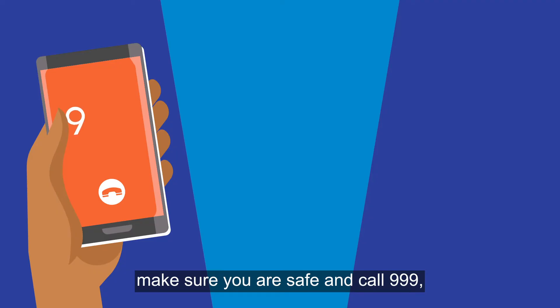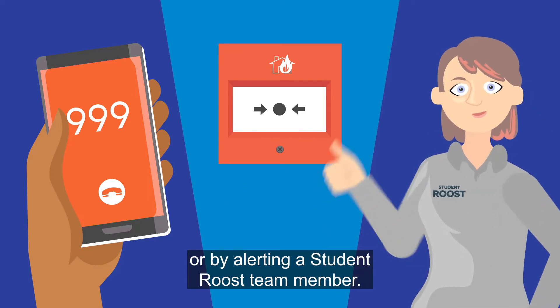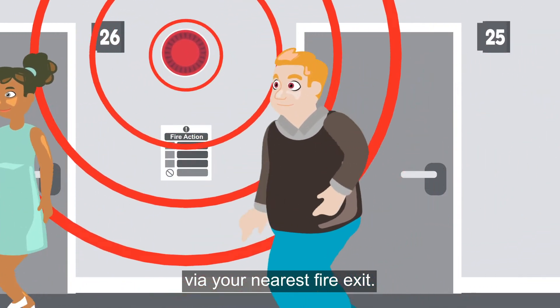It's everyone's duty to report a fire. If you spot signs of a fire, make sure you are safe and call 999, then raise the alarm at one of the alarm points or by alerting a Student Roost team member.